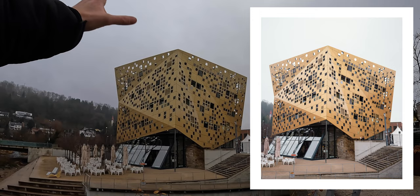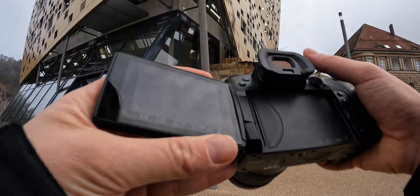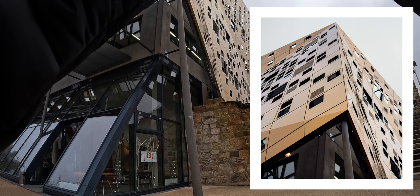Cool fact: this building's outside structure has 850 square cutouts, and each of those cutouts are reminiscent of the 850 years of history. That was in 2014. Quite cool, this outside structure of the building.